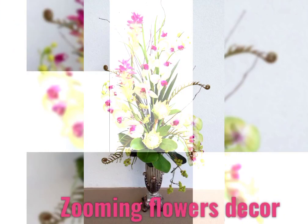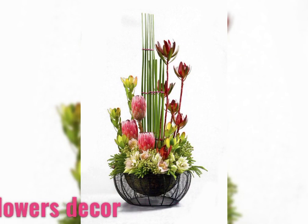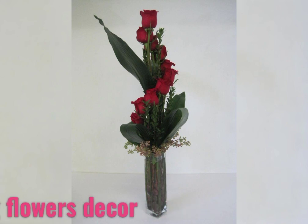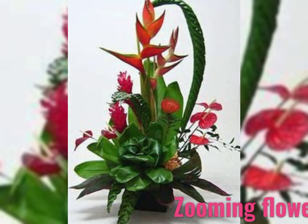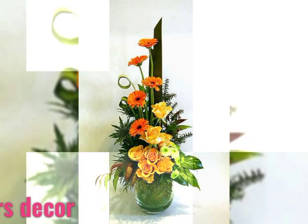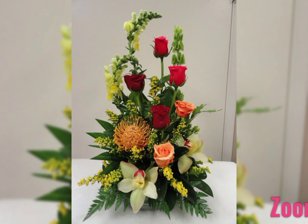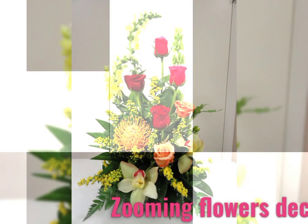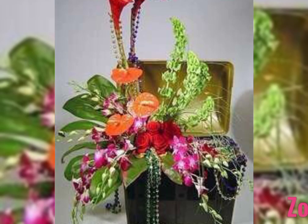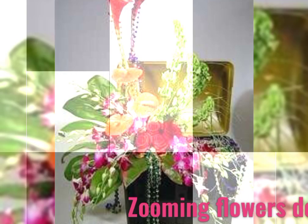Flower arrangements can be categorized by styles and types: based on angle, based on space in the arrangement, based on types of plants used, and based on effect in the arrangement. These are all the types of flower arrangements — based on angle, based on space present, based on the types of plant used, and based on the effect.